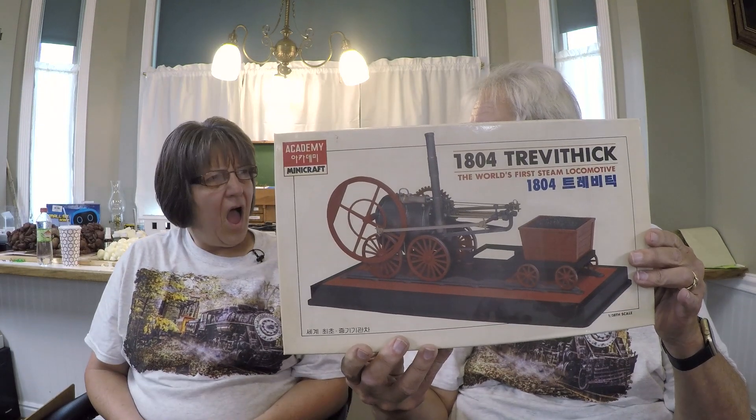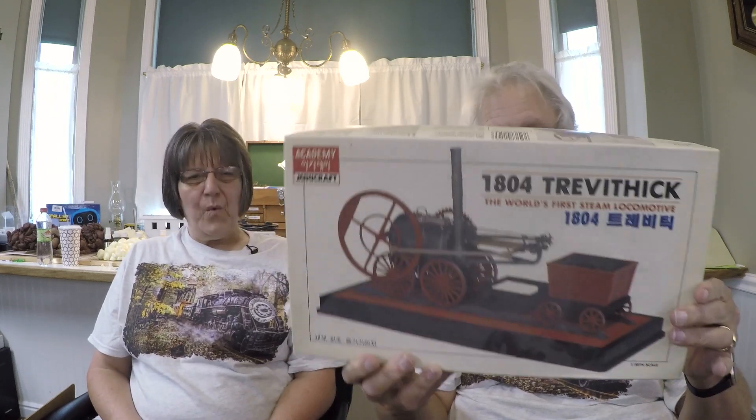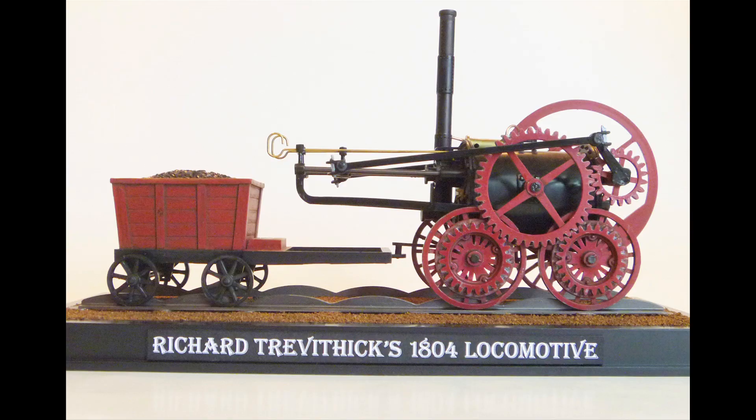What we have here this week is Minicraft's Trevithick. Isn't that an unusual name for a steam locomotive? But the Trevithick was the very first steam engine. Notice that the stack is at the back — how does that work? Well, it's right next to the fire door where the coal goes in.